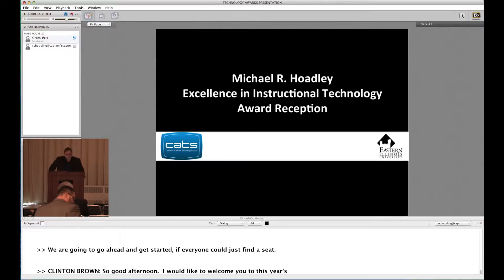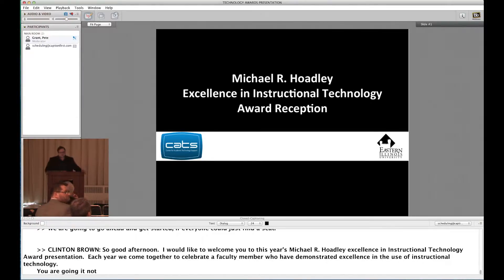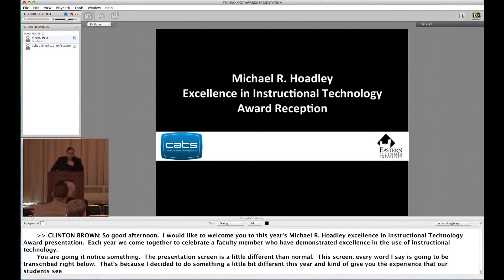Each year we come together to celebrate a faculty member who has demonstrated excellence in instructional technology. You're going to notice the presentations are a little different this year. If you look at the screen, you'll notice that every word I say is going to be transcribed right below. I decided to give you the experience that our students see in online classrooms. What you're seeing is a program called Blackboard Collaborate.